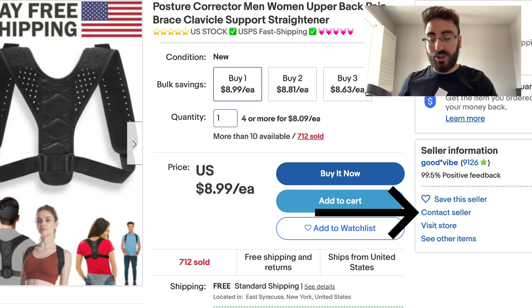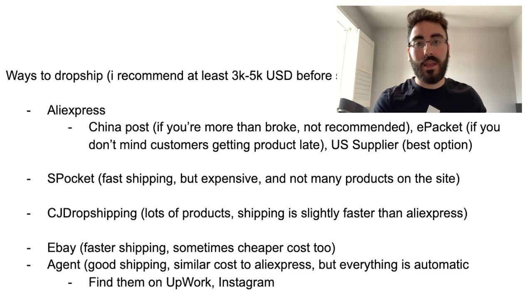If you're starting out with a little cash and want fast shipping, I recommend eBay dropshipping over AliExpress. Not many people on YouTube actually talk about using eBay to dropship, so consider yourself lucky. The next method is using agents — you hire an agent who sees every order coming in and fulfills them, adding tracking numbers. You can find agents on Upwork or Instagram. Make sure they use DHL, USPS, 4PX, or Yanwen Express shipping — the first time I used an agent, deliveries took a whole month because they weren't using those.